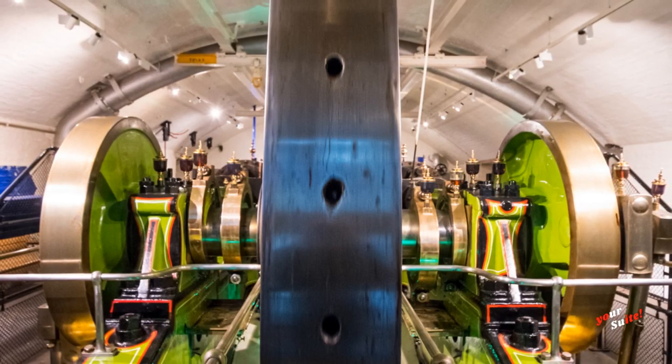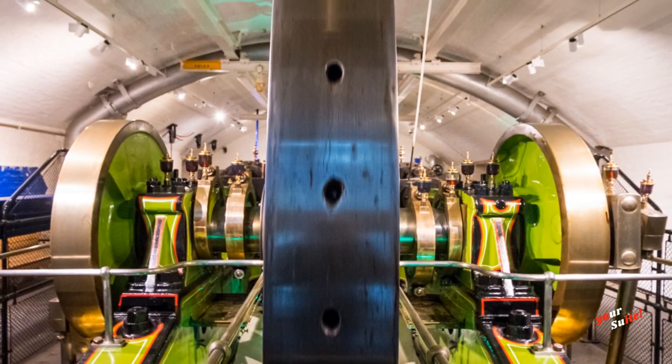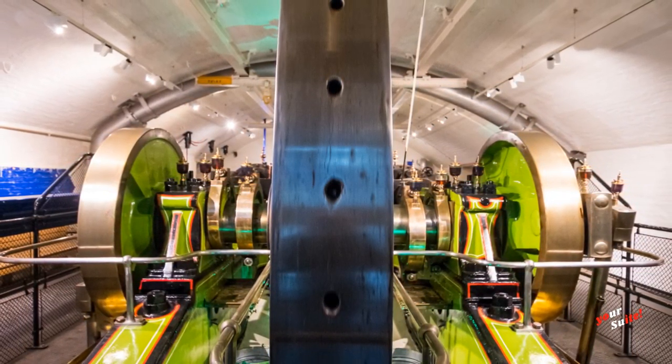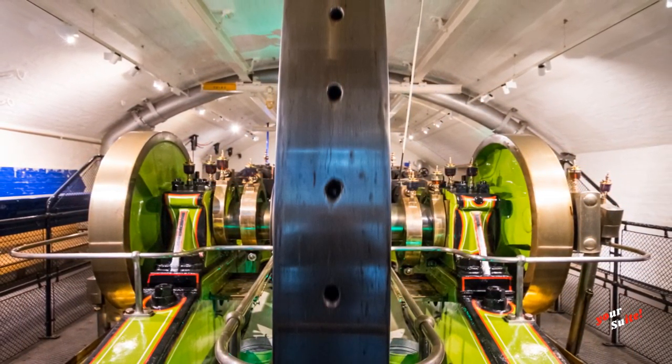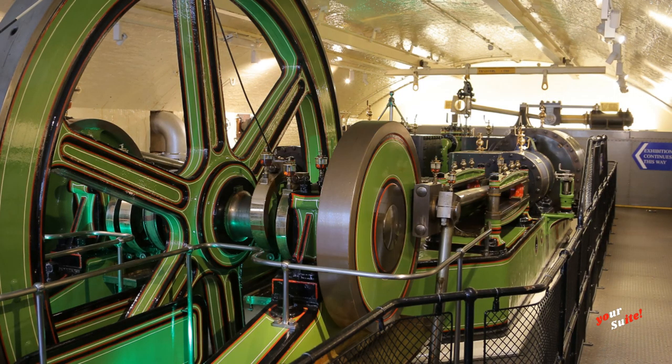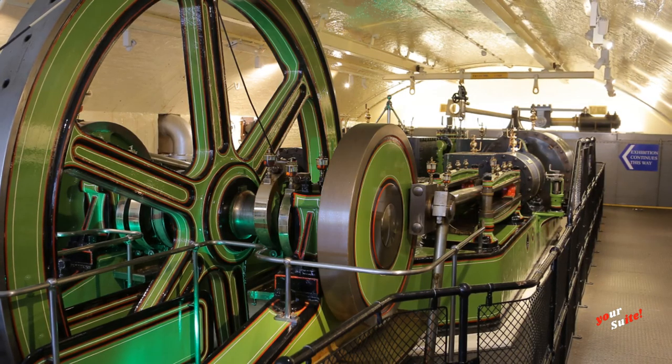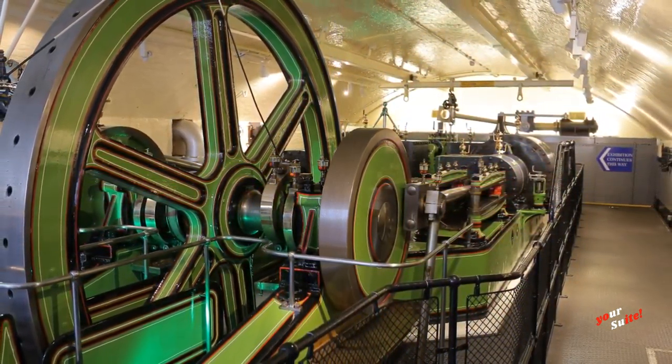Discover magnificent machinery in the atmospheric engine rooms, once the beating heart of Tower Bridge. Follow the blue line to find the engine rooms and shop nestled underneath the southern approach to Tower Bridge. Keep your ticket as staff will need to check it on arrival to the engine rooms.